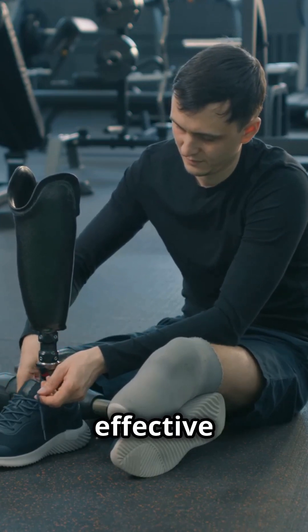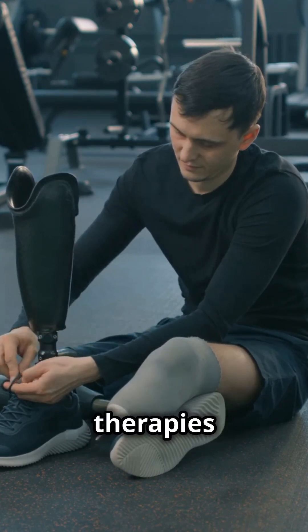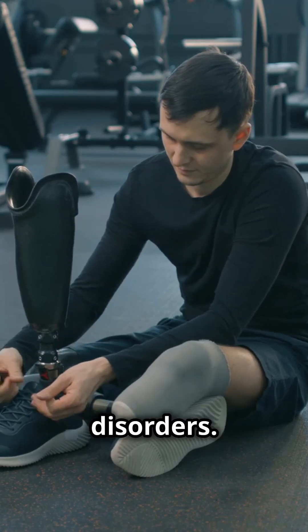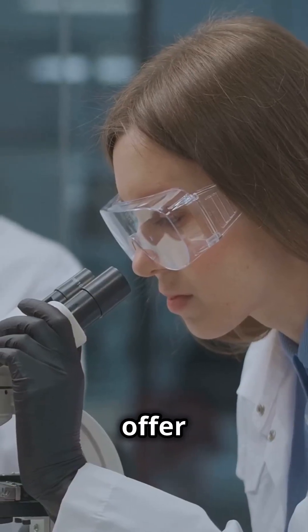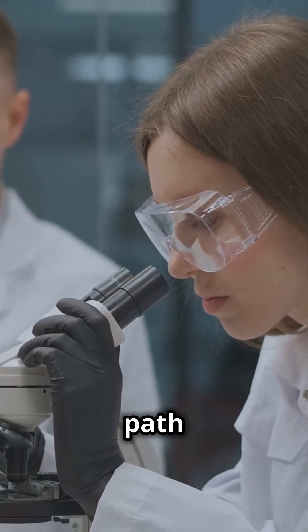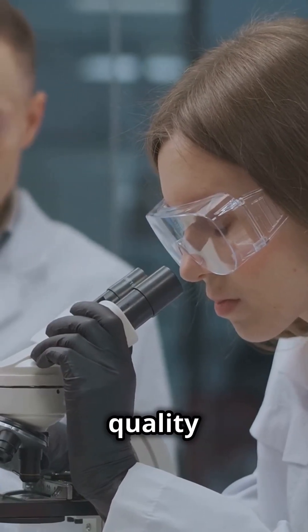Researchers are developing effective delivery methods and therapies tailored to the specific genetic mutations involved in these disorders. These promising advancements offer hope for patients with muscular dystrophy, providing a potential path to better treatments and improved quality of life.